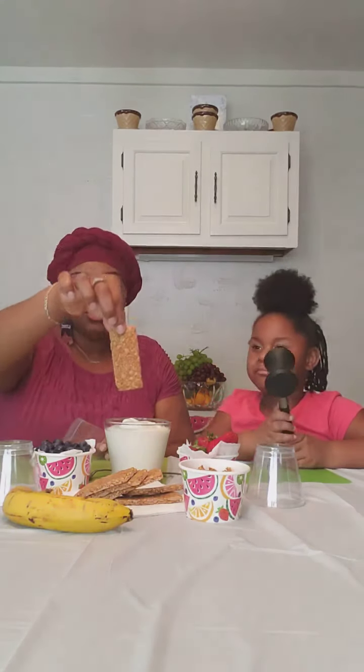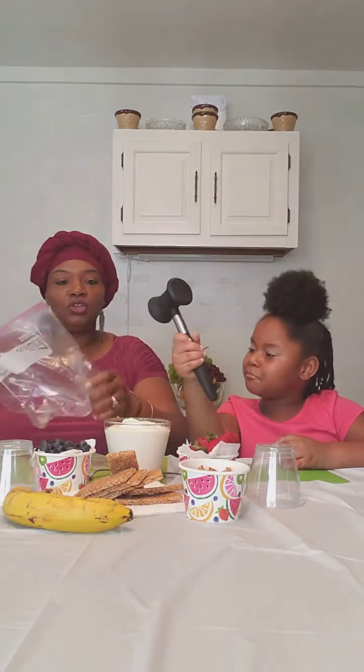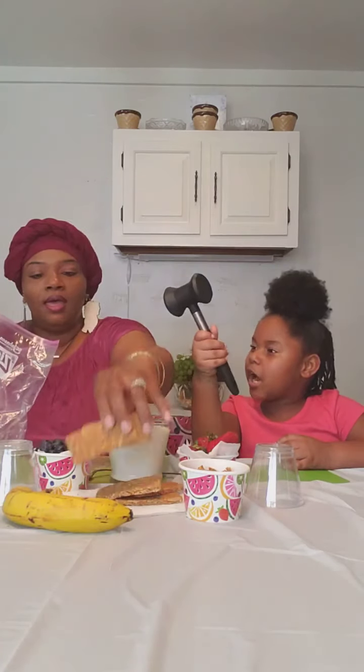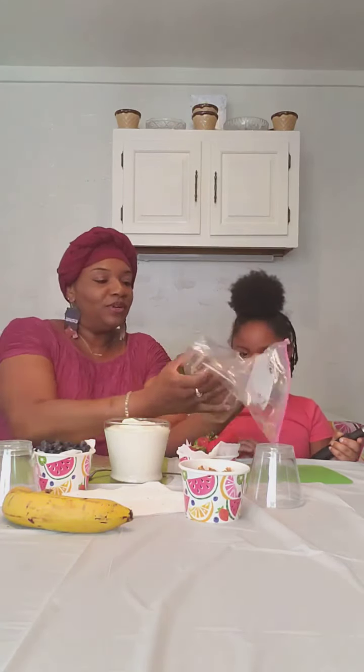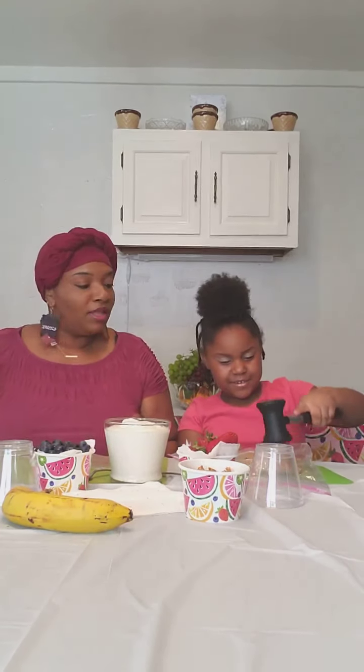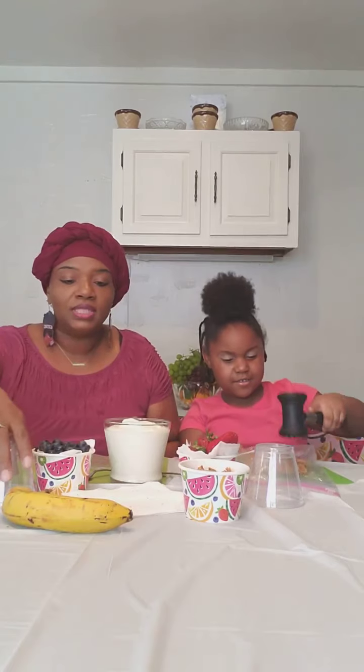We have granola bars. You can buy the granola that's already broken up for you inside a packet. I like these honey oats granola bars, and we have a mallet that Malia is going to use to chop them up. She's going to bang away, getting these crunchy and small enough where we don't have to pay the store to do it for us. Go ahead and mash away. We're going to make them all small so they can go inside our parfaits.